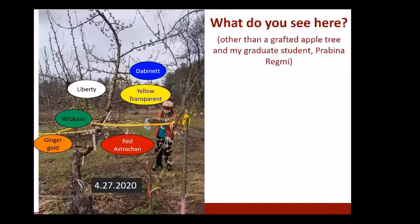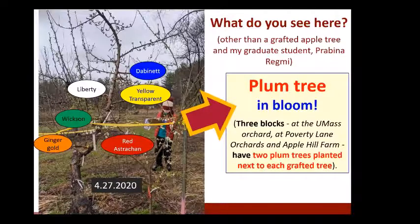A picture from May 27th at the UMass orchard shows a grafted Ginger Gold branch already producing fruit. Also visible next to the grafted trees are plum trees — another idea from Steven Wood to maximize Plum curculio attraction. We have three blocks where two plum trees grow next to each grafted tree. A picture from April 27th shows the plum tree already in bloom.